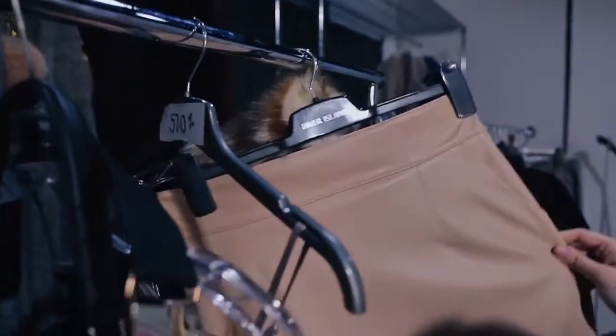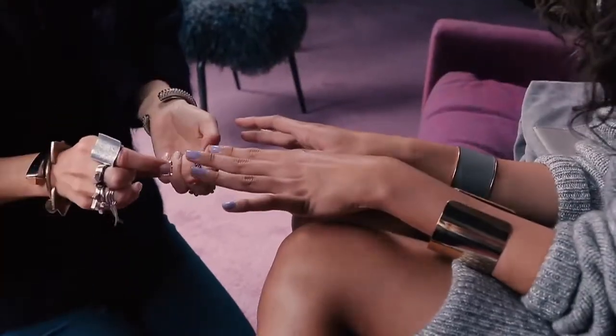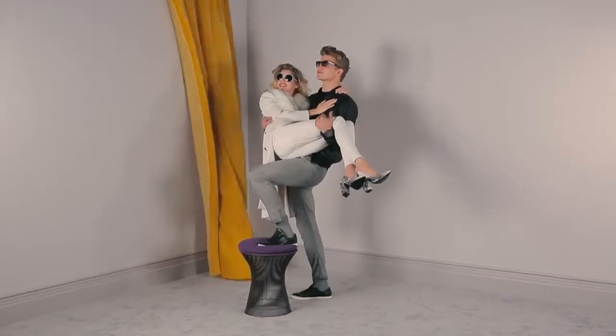My tips for Autumn Winter 14 are invest in key pieces like a great coat, a good jean, and individualise the look by having fun with accessories.